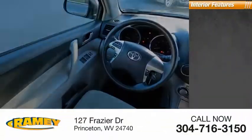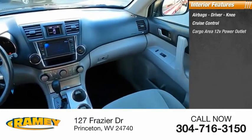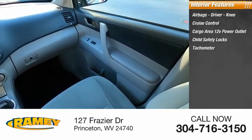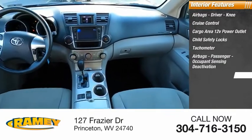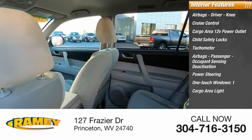Inside you'll find airbags — driver, knee — cruise control, cargo area 12-volt power outlet, child safety locks, tachometer, passenger airbags with occupant sensing deactivation, power steering, one-touch windows, cargo area light, and trip odometer.